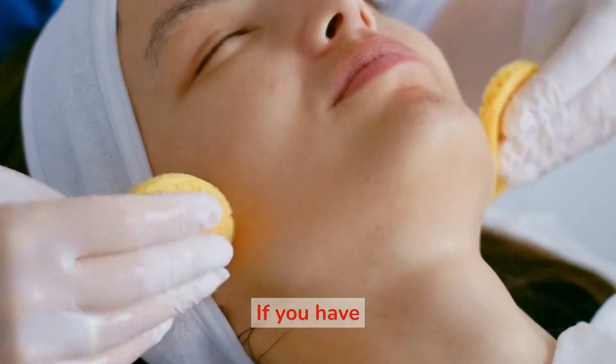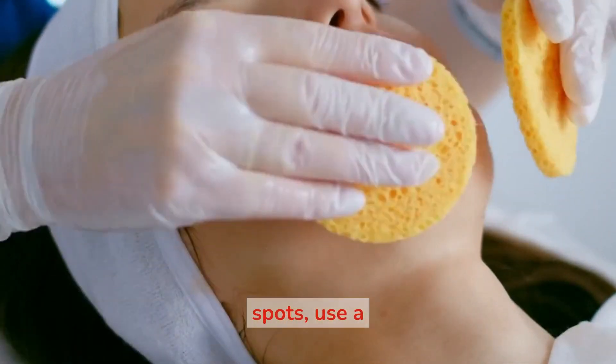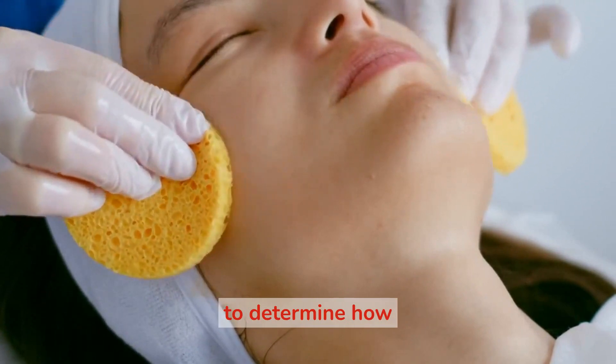For spot-treating, if you have specific skin concerns such as acne or dark spots, use a treatment product specifically designed for those issues. Follow the instructions on the product to determine how often to use it.